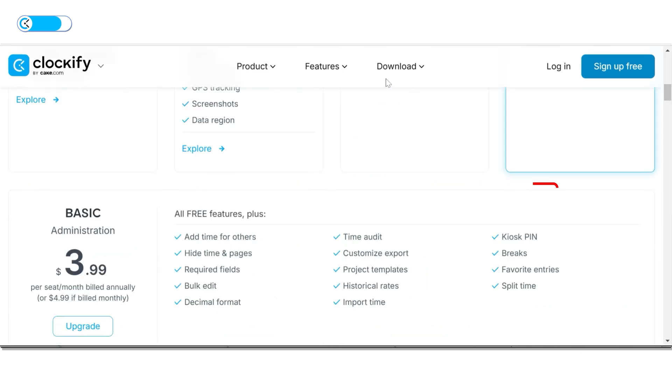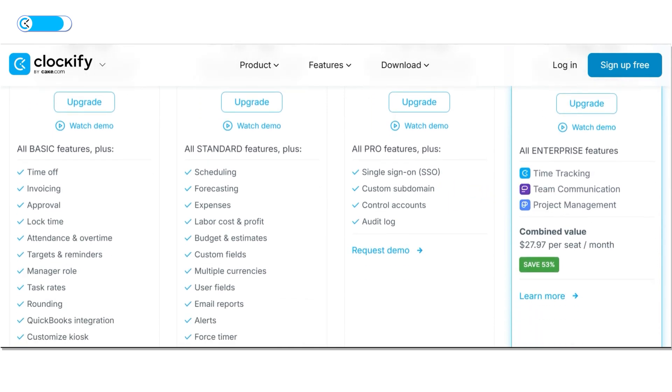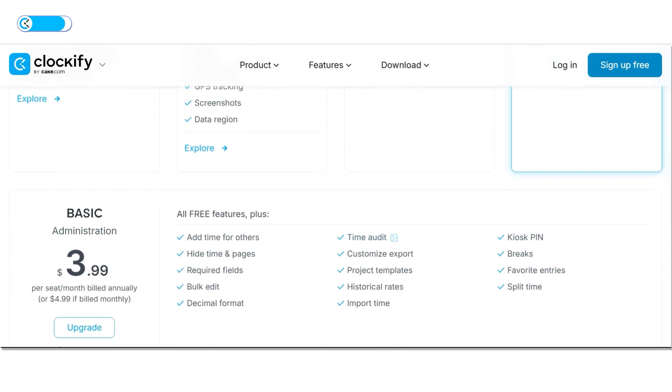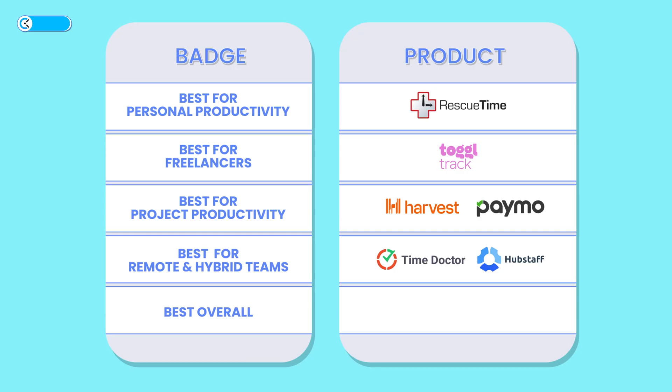Speaking of paid plans, Clockify offers four upgrade tiers — Basic, Standard, Pro, and Enterprise. It also offers a productivity suite that bundles its native tools for team communication and project management, making it a versatile solution for businesses seeking an all-in-one platform to manage time tracking, collaboration, and task organization efficiently. If you want to get the best out of Clockify, check out the special link in the description for maximum savings. Overall, Clockify's combination of free unlimited access, intuitive design, advanced features, and extensive integrations makes it the best overall for diverse time-tracking needs.